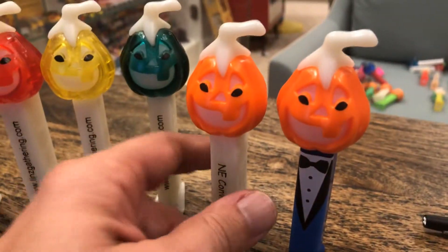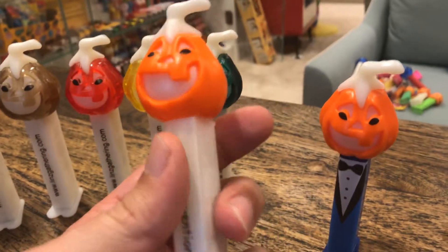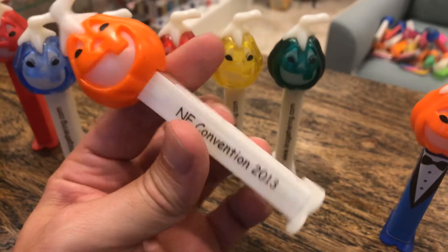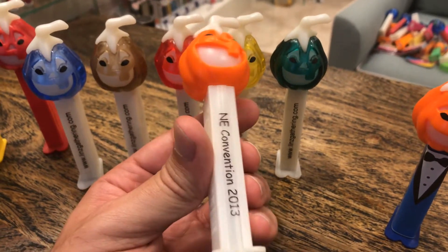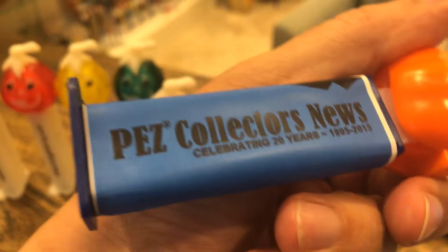And then Richie of the Northeast Convention gets on board and says, 2013, I'm going to take old school guy here. I'm going to print something on it and give this away as the setup. Maybe it was a Halloween theme that year.